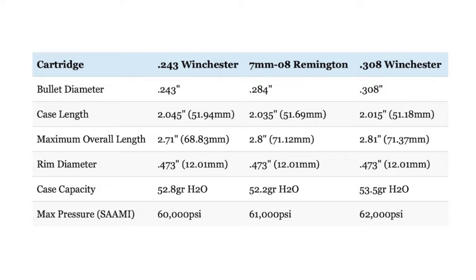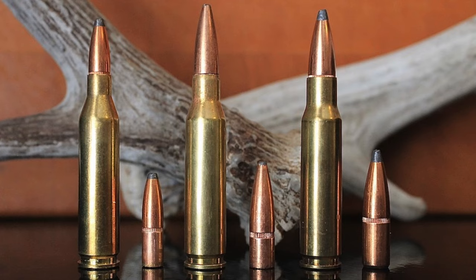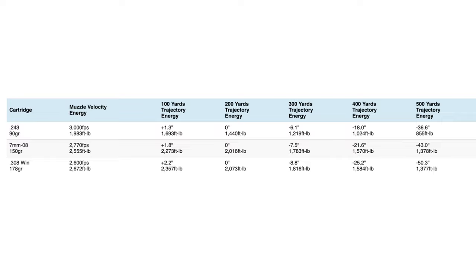Even though these cartridges share the same roots, there is a pretty big difference in their ballistics. The .243 shoots the smallest and lightest bullets, while the .308 uses the largest and heaviest. The .243 Winchester generally has a higher velocity and flatter trajectory than 7mm-08 loads, which in turn are faster and flatter than .308 loads. Comparing Hornady ELD-X factory loads, the .243 hits about 6 inches higher than the 7mm-08 and about 13 inches higher than the .308 at 500 yards. However, the .308 typically has 5 to 20% more muzzle energy than the 7mm-08 and 30 to 65% more muzzle energy than typical .243 factory loads.